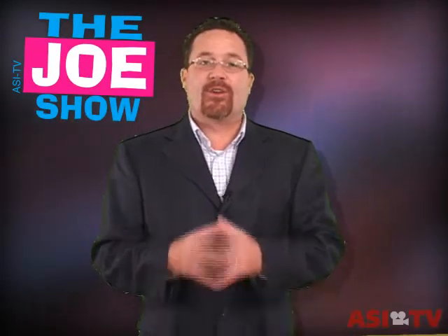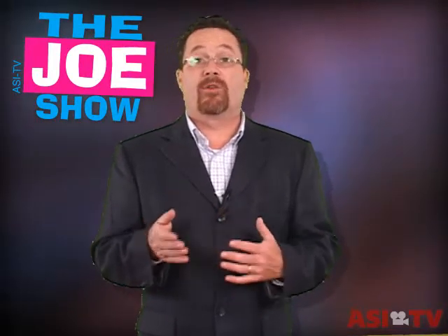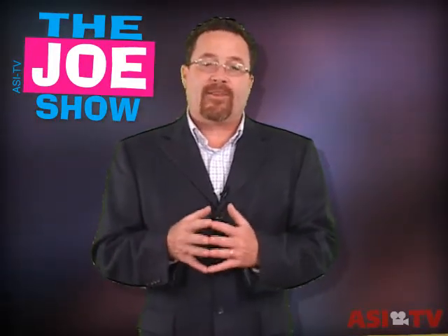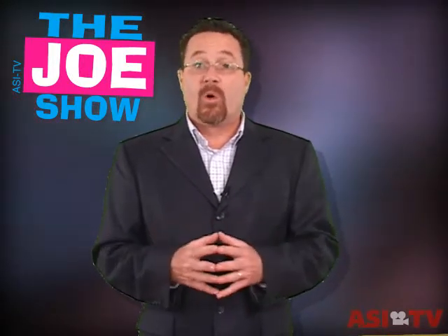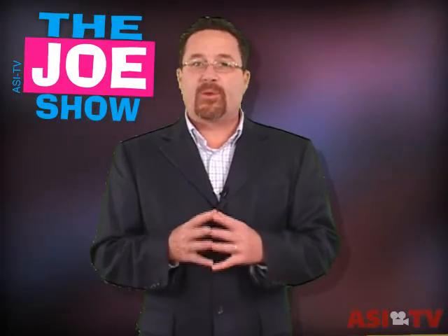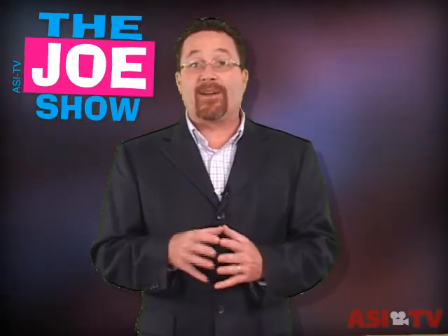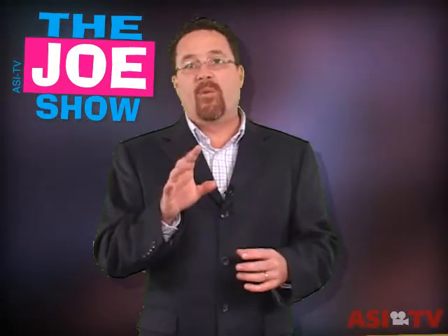Hi, I'm Joe Haley. You're watching The Joe Show. You know, you might want to ask yourself this question: where are your clients and users using those promotional products? If it's something like a calculator or a stapler, it's probably being used in an office. Or if it's golf balls, I guarantee they're using them on the golf course. But more importantly, you want to ask your clients where they want the end users to use the product. If it's the home...